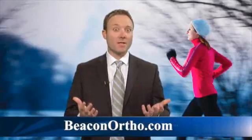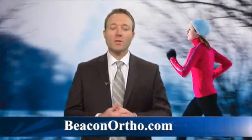This is probably something Peyton Manning has had done. For more information, go to BeaconOrtho.com or visit my Facebook as I follow these injuries.